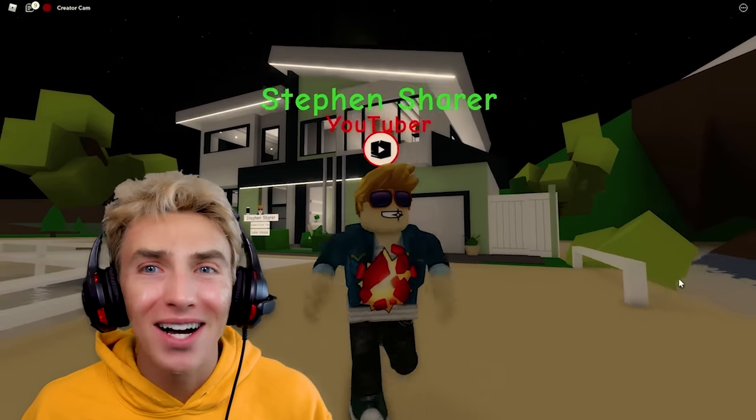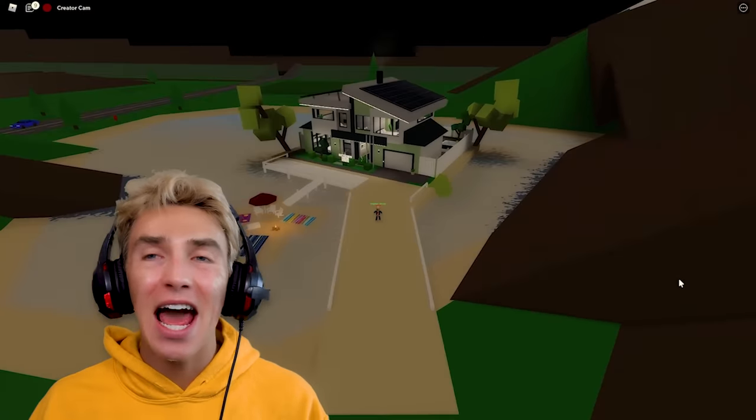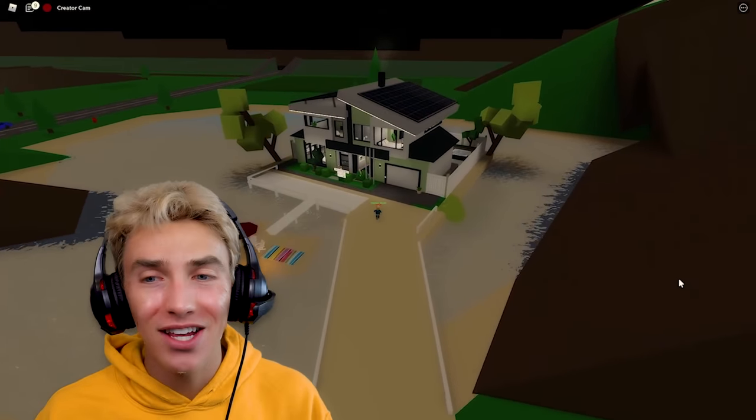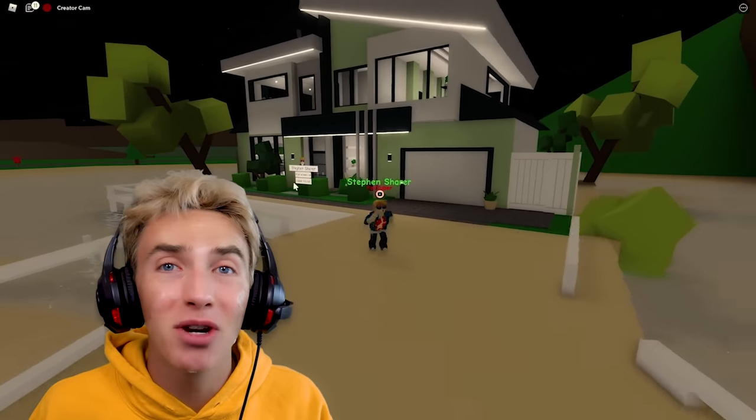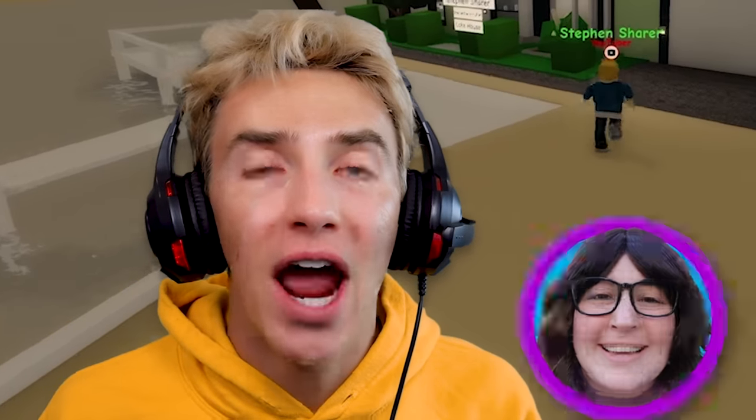First off, check out my Roblox house — it's an absolute mansion on a pond, just like the original SherryFam house. It may even have a pond monster too. I have such a big garage and a long driveway, so I have plenty of space for supercars. We gotta go get a Lamborghini Sharigini.